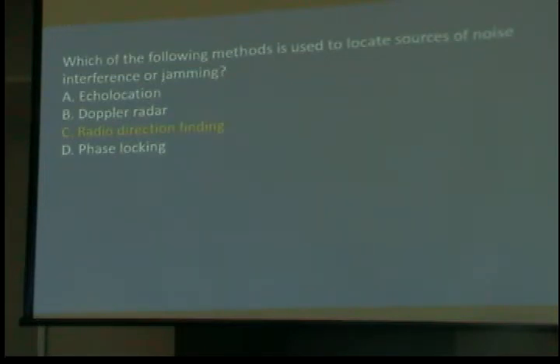Which of the following methods is used to locate sources of noise, interference, or jamming? Radio direction finding. If you're a fan of old World War II movies, you've seen the Nazi van with the little loop on top going around looking for the resistance — that was radio direction finding. We do it today a little bit differently but with the same idea: you get a line, go down the road, get another line, put it on the map, draw two lines, and that's where it's at. If you can't find it, take two more lines and get closer.